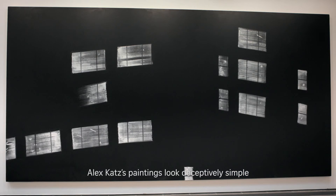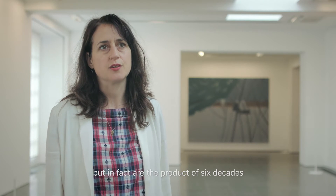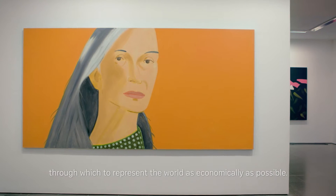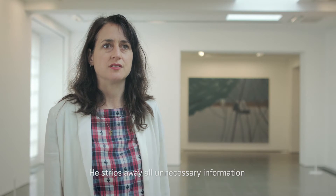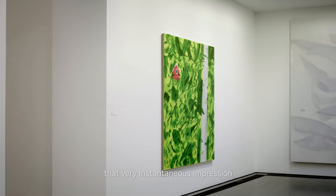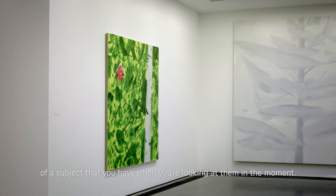Alex Katz's paintings look deceptively simple but in fact are the product of six decades of refining his technique — trying to find a language through which to represent the world as economically as possible. He strips away all unnecessary information to leave only the essential ingredients to give you that very instantaneous impression of a subject that you have when you're looking at them in the moment.